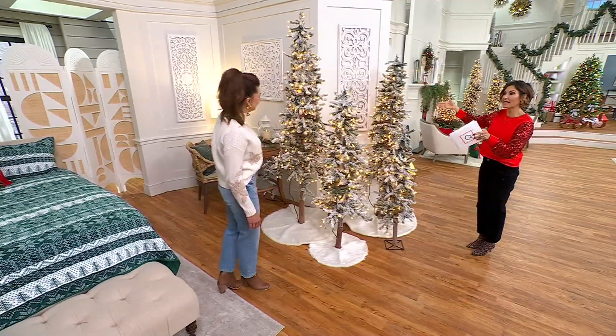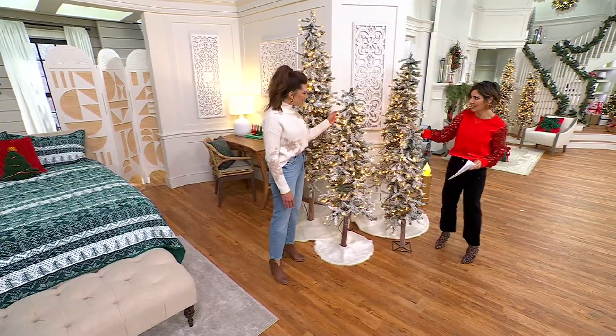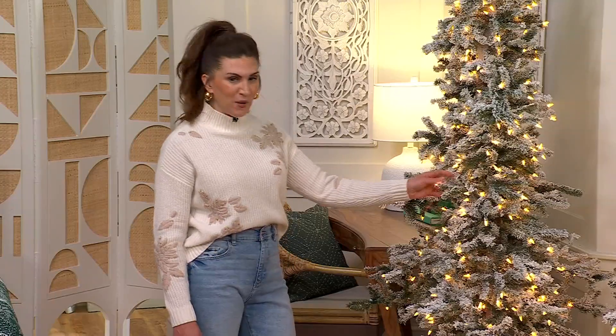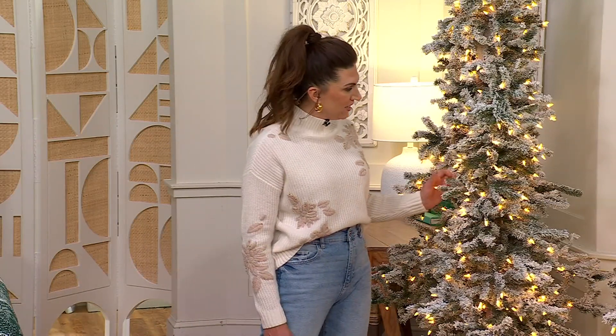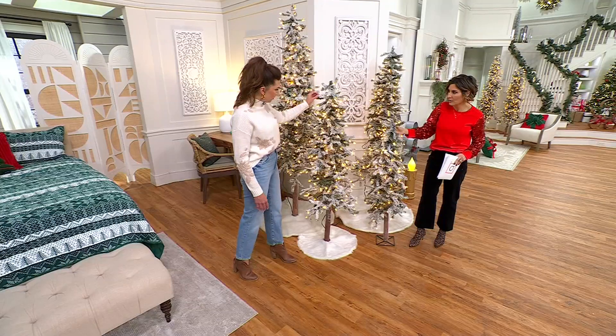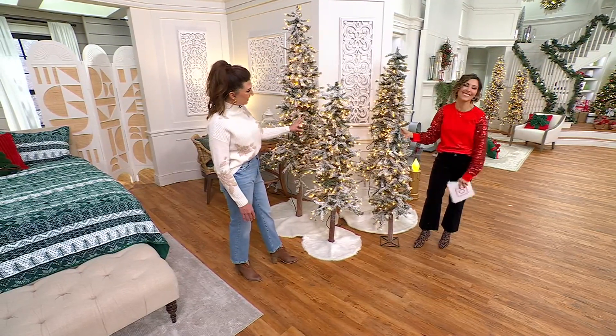This is what it looks like in the catalog, and this is what a lot of people do in their homes — they get more than one tree. These Alpine trees have been in our assortment for over a decade. These are a customer favorite at Grandin Road.